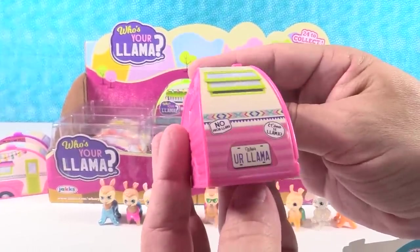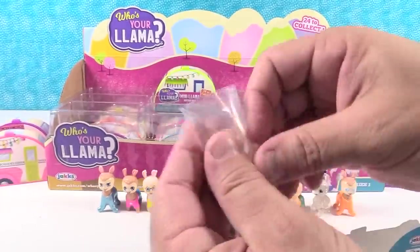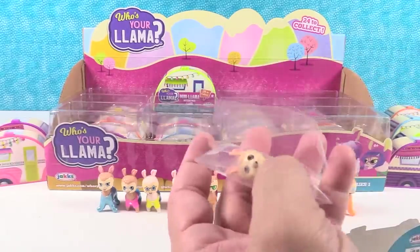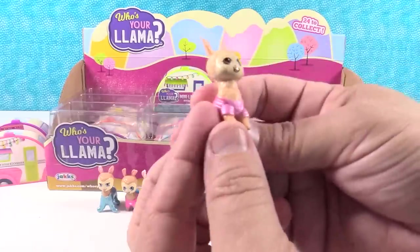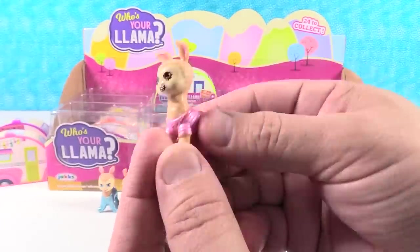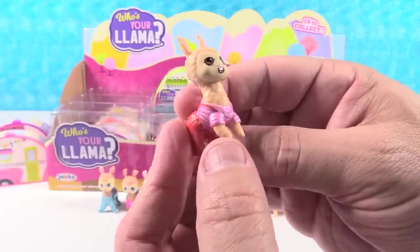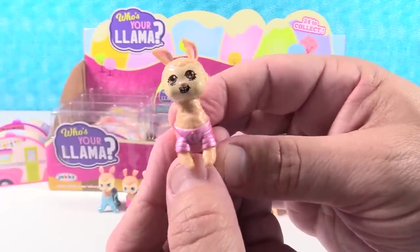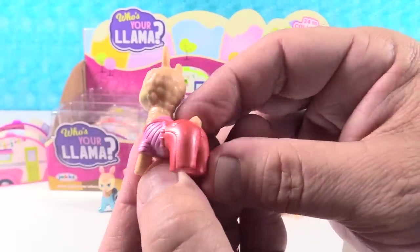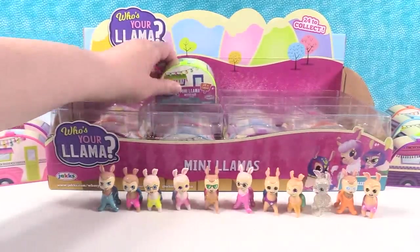Pink one - this is our second pink one. 'No problema.' Oh, this is different - we have a different type of outfit. So we have a pink pearlescent top and red jeans with suspenders - like overalls. That's really cute. Llama with suspenders - not something you see every day.